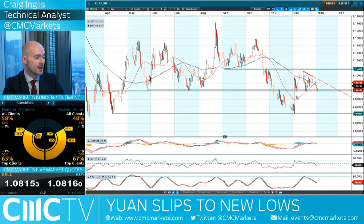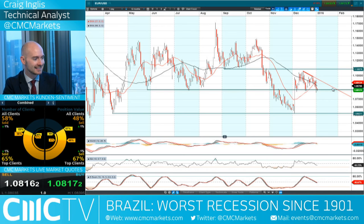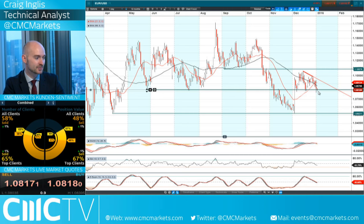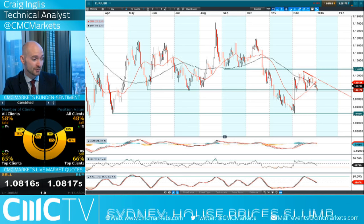Moving on to EURUSD — EURUSD is at a very strategic technical level. It could be a descending triangle formation — it's touched 1.08 multiple times since May last year, and I think this is going to be potentially significant. We haven't had a close below here, and that's the important thing — not the break, but the close below. Interestingly, we did have a golden cross in the moving averages just a couple of sessions ago, but that did not follow through with any conviction. People should be watching 1.08 and change with a lot of interest today.